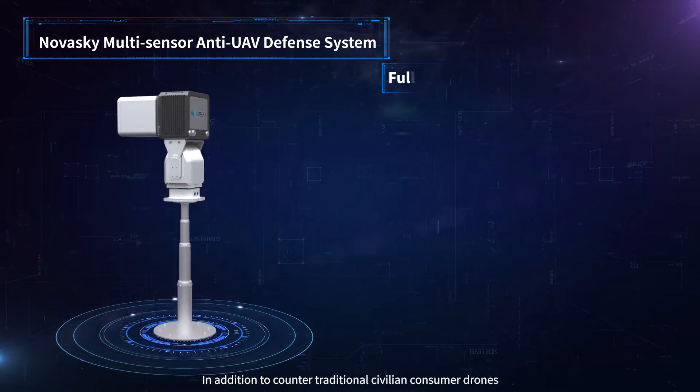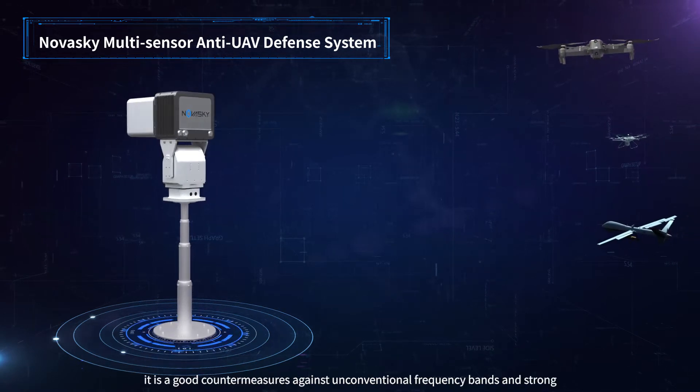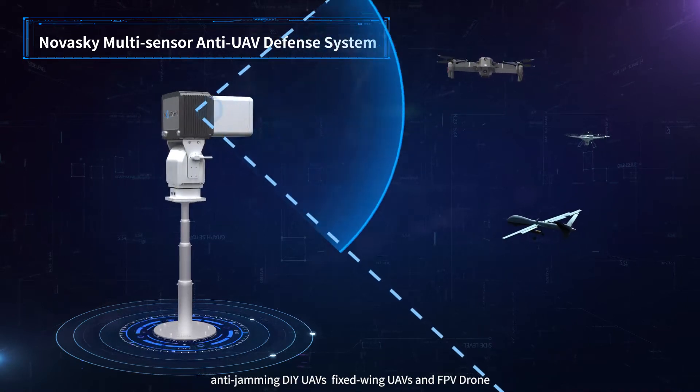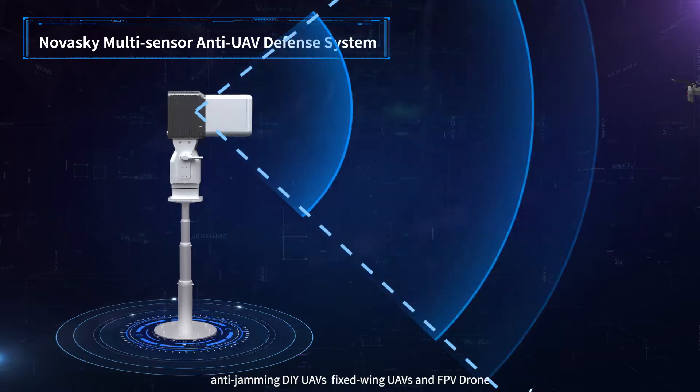In addition to countering traditional civilian consumer drones, it is an effective countermeasure against unconventional frequency bands and strong anti-jamming DIY UAVs, fixed-wing UAVs, and FPV drones.